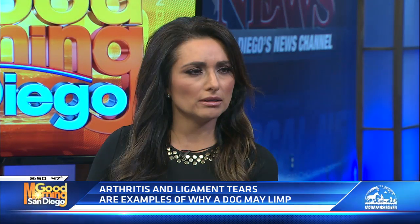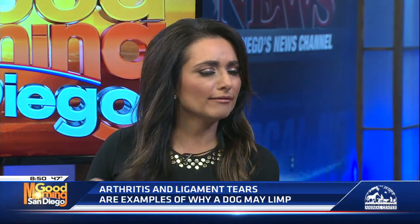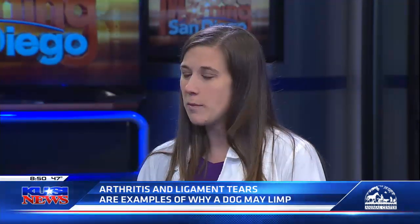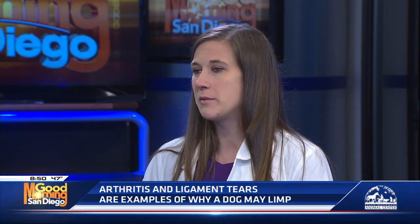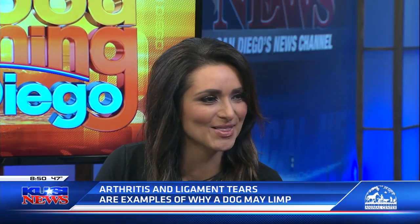If surgery is not required, do you give them therapy or anti-inflammatory medication? Yeah, for minor injuries in bigger dogs or for little dogs that don't have as much weight on those back legs, physical therapy, keeping weight off the area over a period of time, and some anti-inflammatory medication can really help. Physical therapy — I had no idea there was physical therapy for dogs!